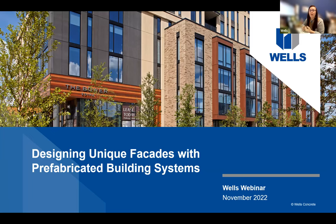Hello everybody. We're going to give everybody another few seconds to join the webinar and then we'll start. Welcome to another Wells webinar. This one is Designing Unique Facades with Prefabricated Building Systems. My name is Megan and I'll just be going over a few of the Zoom functions in case anybody attending today is unfamiliar with Zoom.